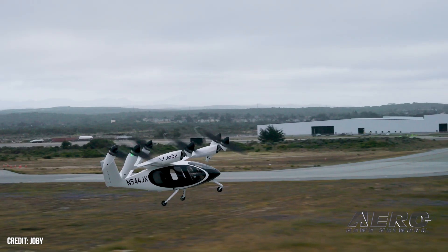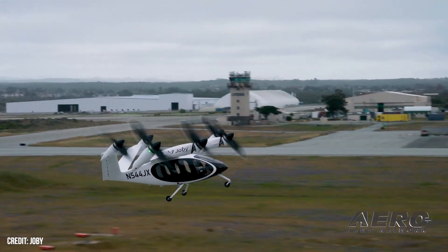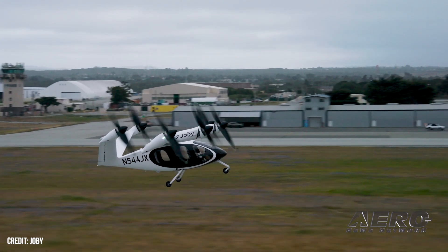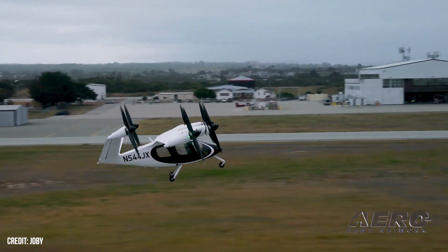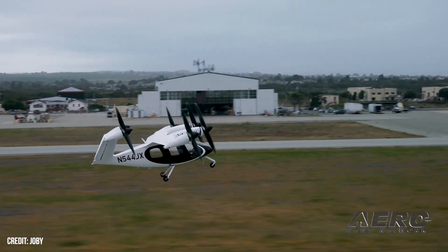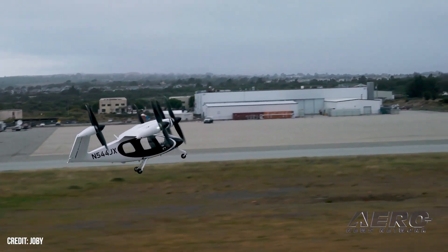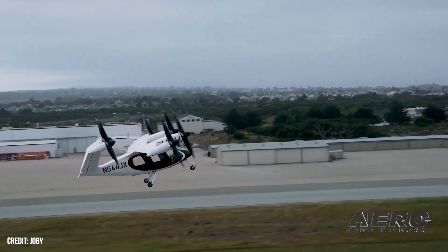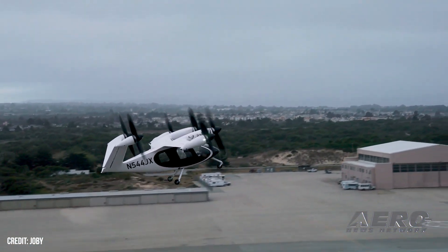With Chief Test Pilot James 'Buddy' Denham at the controls, the aircraft took off from Joby's test facility in Marina, California on April 22nd. This air taxi is the latest to roll off Joby's Marina production line, registered November 544 Juliet X-ray. It used helicopter-like vertical propulsion to get off the ground before beginning its transition to wing-borne forward flight. The aircraft then reverted to vertical configuration to land back on the runway.